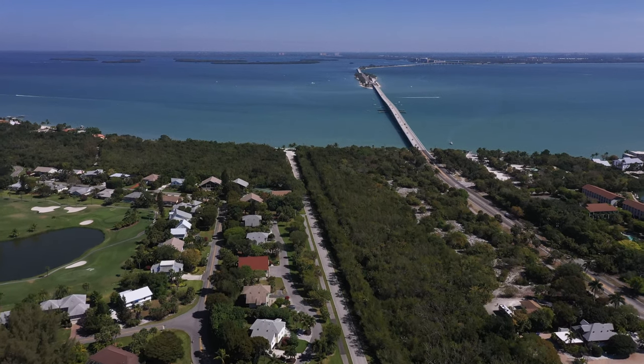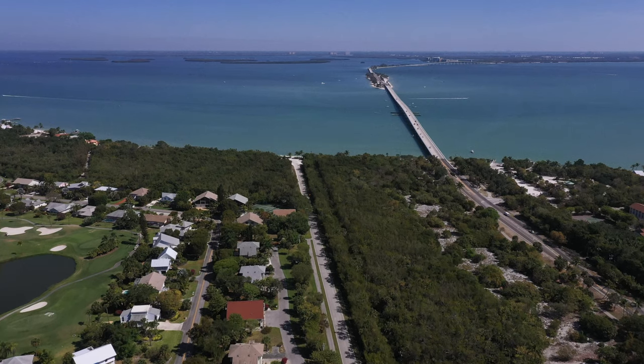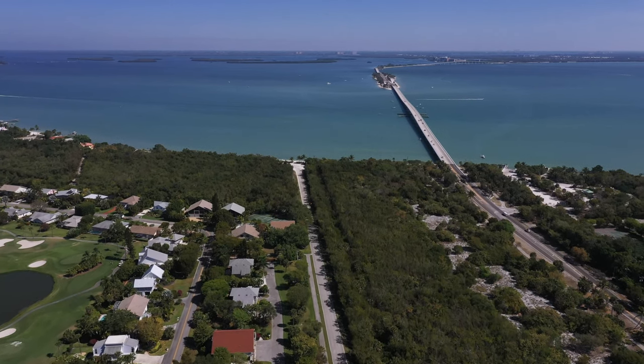Looking on your left hand side you'll see the Dunes Golf and Tennis Club. I can thoroughly recommend playing there. If you're anything like me, I would bring some extra balls.